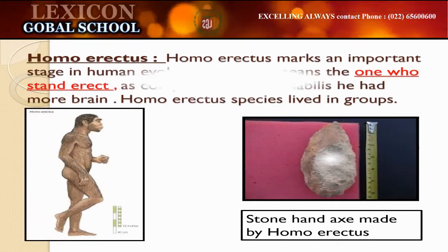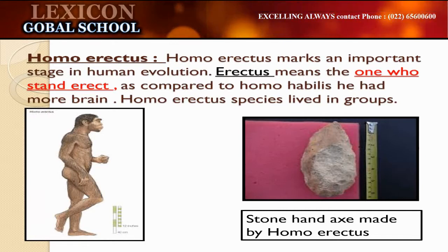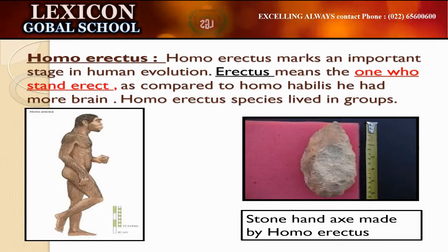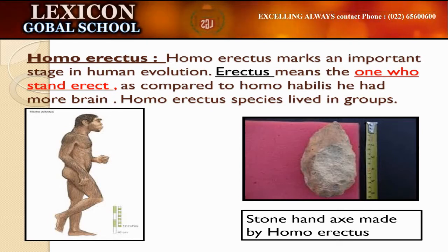Homo erectus were found approximately between 1 to 1.8 million years ago. Homo erectus marks an important stage in human evolution. Erectus means the one who stands erect. As compared to Homo habilis, he had more brain. Homo erectus species lived in groups. By now, they realized the importance of staying in groups.